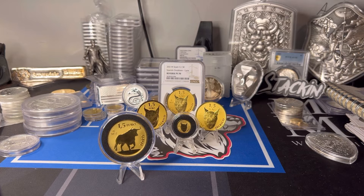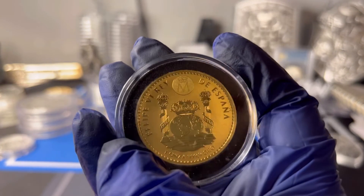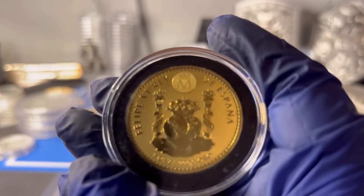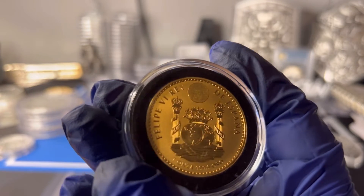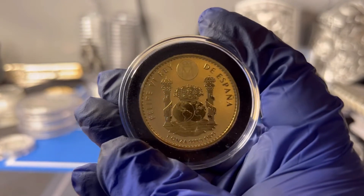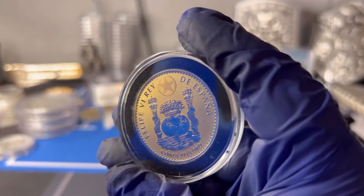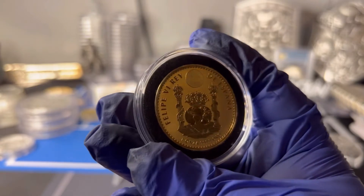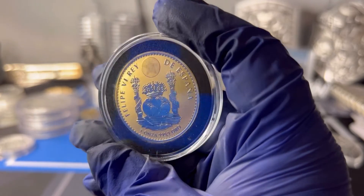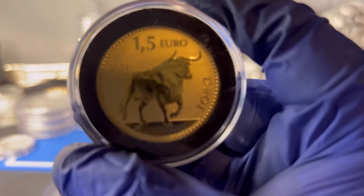I apologize for not making this video sooner because the bandwagon's already gone for the Links — but you have a chance with the Toro, which is the second release and the first release where they've added a security feature. That logo right there is for the Madrid Mint. If you move it around, you can see a little star, and if you move it further it actually has three different holograms — the Madrid logo, a star, and the sign of the euro — though I can't quite get that third one on camera.